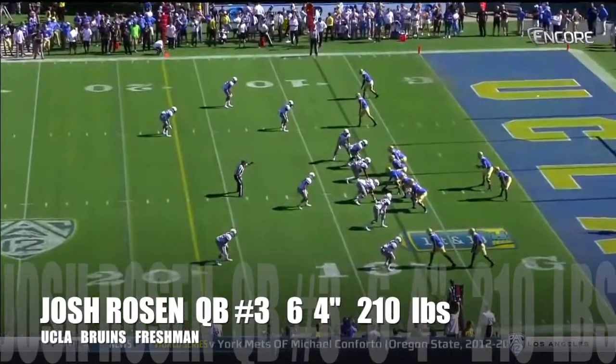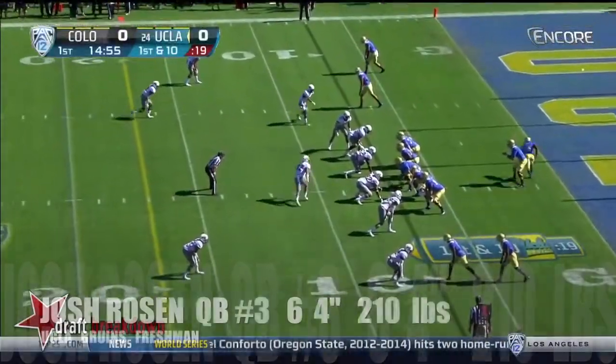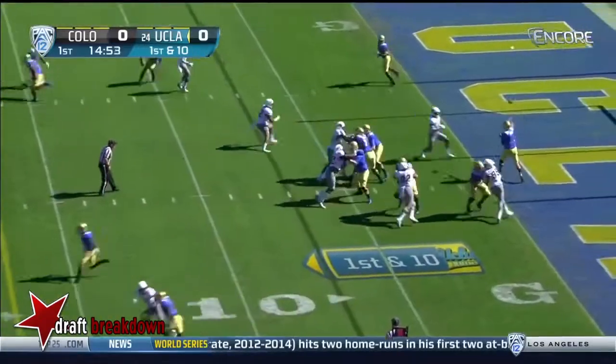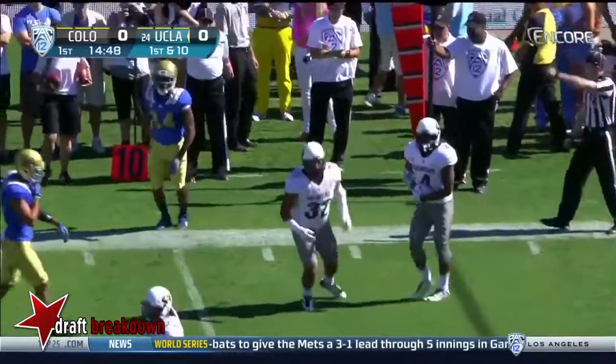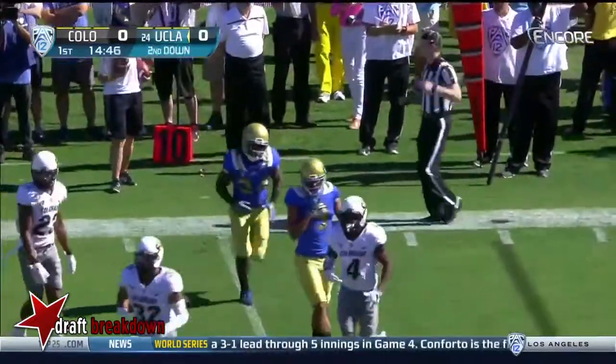He will play today, and he's a local kid. He knows a lot of these guys on the UCLA sideline. Rosen is slinging out to Paul Perkins, and he's run down after a short gain. Chidobe Ouzier on the stop for the Buffaloes.